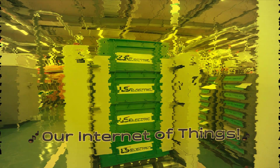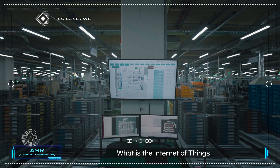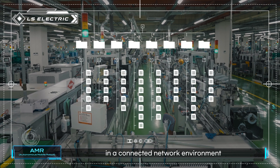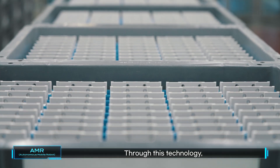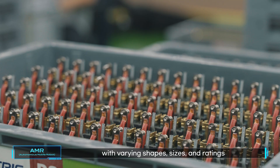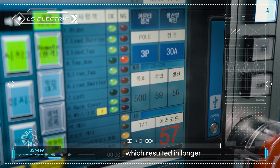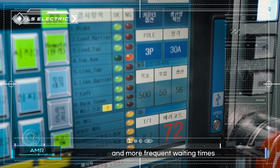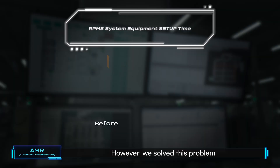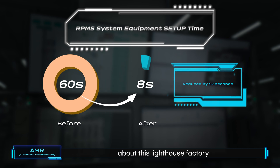Our Internet of Things, based on IoT, produces products. IoT is a technology where things exchange real-time data in a connected network environment. Through this technology, we are producing over 60,000 types of products with varying shapes, sizes, and ratings. In the past, people had to manually change product recipes, which resulted in longer, more frequent waiting times. Human errors also led to a higher number of defective products. However, we solved this problem using the RPMS system for remote control. That's something to brag about at this lighthouse factory.